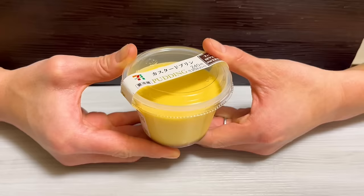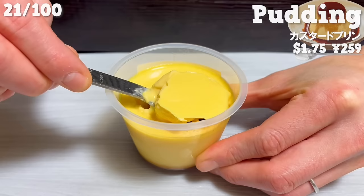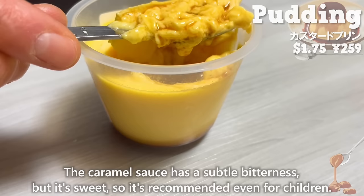Next is the custard pudding. It's a particularly popular sweet treat at 7-Eleven. The rich taste of eggs and milk gives it a creamy, melt-in-your-mouth texture. The caramel sauce has a subtle bitterness, but it's sweet, so it's recommended even for children.